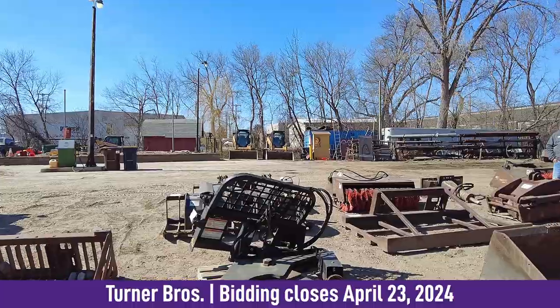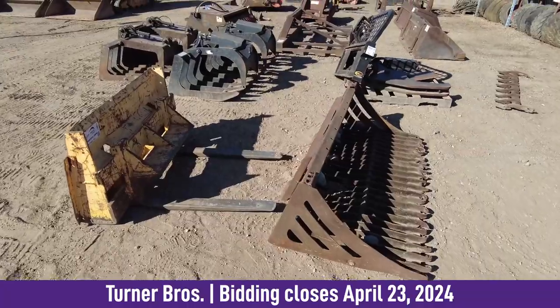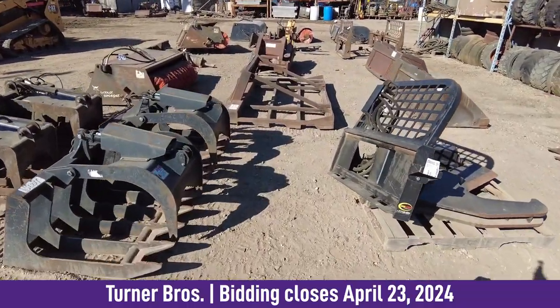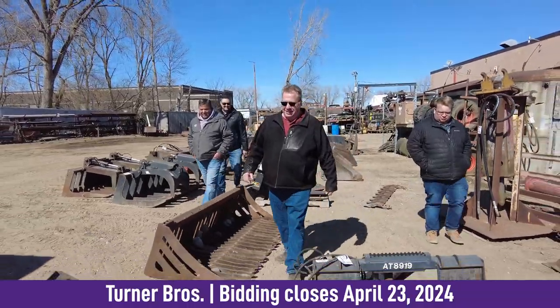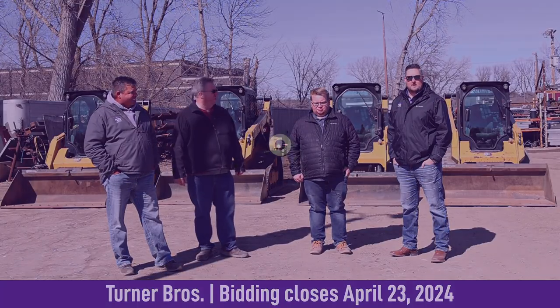We also have some hydraulic breakers, buckets, and probably some frost teeth for excavators as well. Lots of attachments and buckets — plenty of attachments. Bidding is online at purplewave.com.